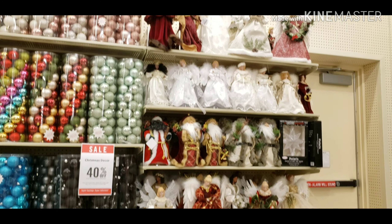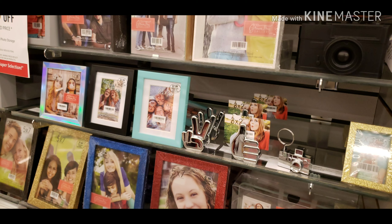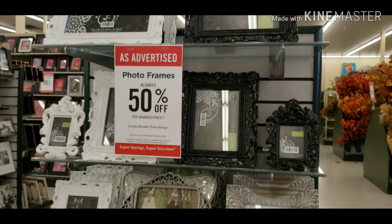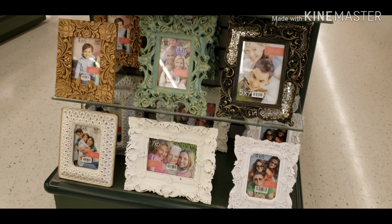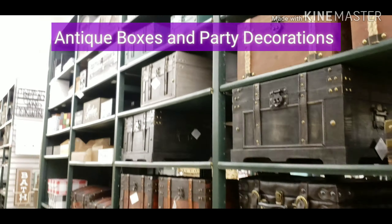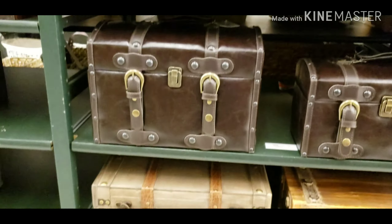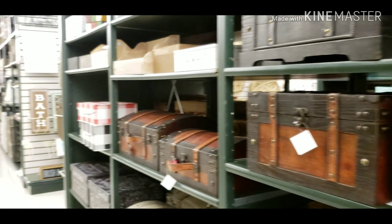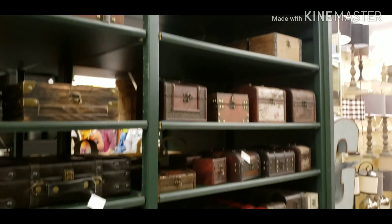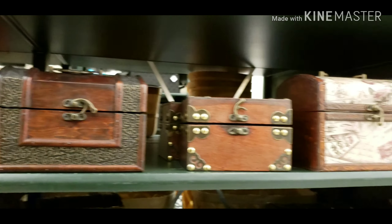Look at this — this is dolls. These photo frames are not simple; they are unique and they are made from wood. Antique pieces, antique boxes — people like antique things and I really like them.